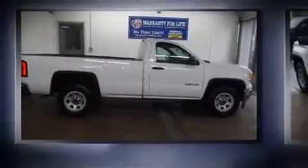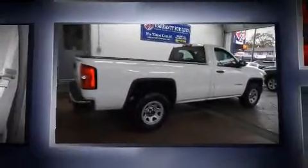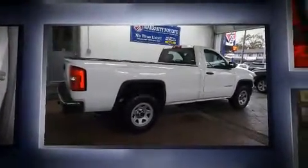Discerning drivers will appreciate the 2014 GMC Sierra 1500. It features an automatic transmission, rear-wheel drive, and a refined six-cylinder engine.